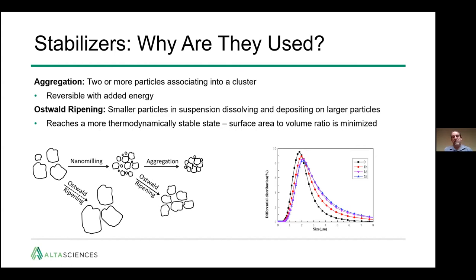What you would see after milling is that the particle size distribution starts to shift. The black curve is an example of where you might be after milling, but within one hour and one day, that particle size distribution has shifted to the right — the particles are getting larger — and that's going to decrease the dissolution rate of your formulation.